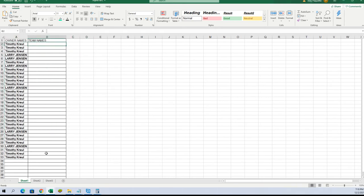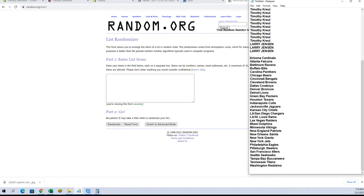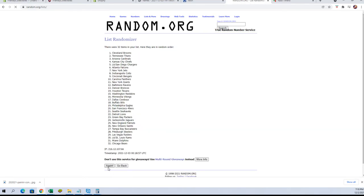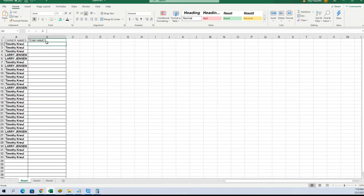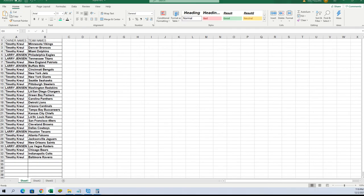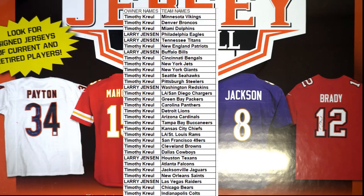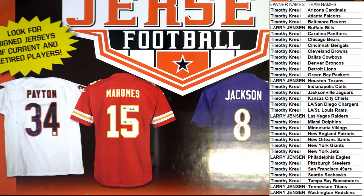Here come the teams. Cards to Washington, Vikings to the Ravens. All right, any trades guys? Any trades?